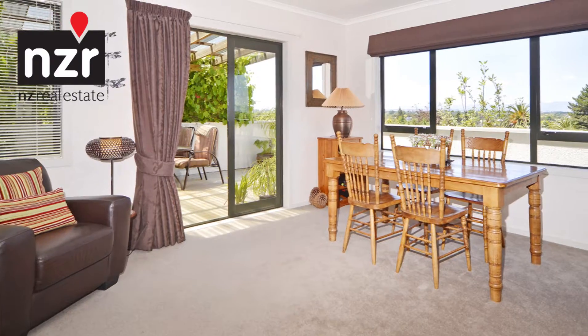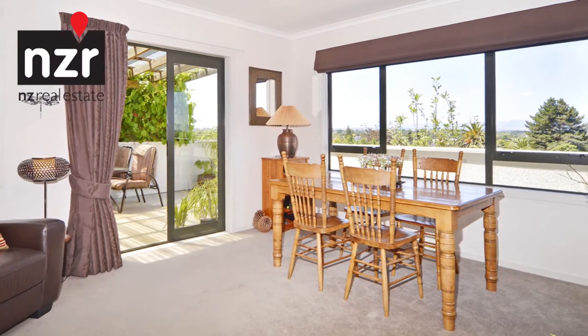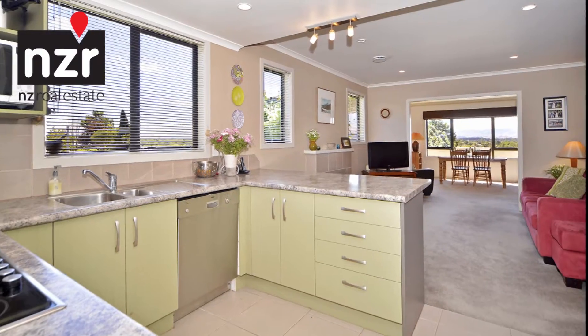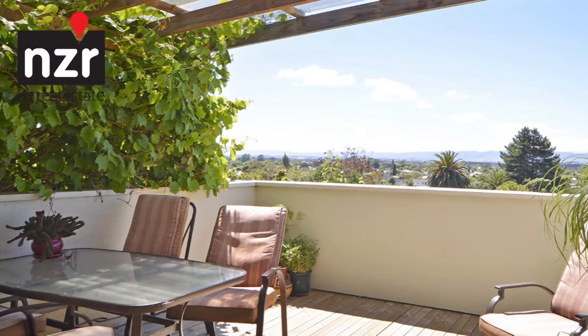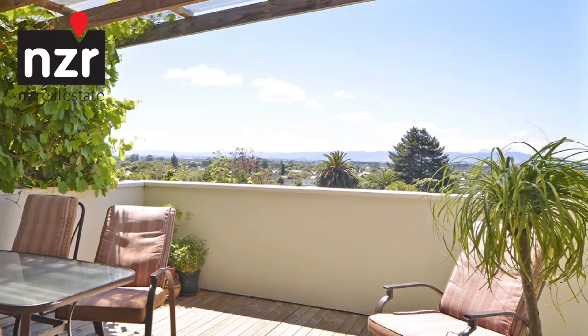You'll soak in the wonderful views across the town and out to the ranges from virtually every room. The living areas flow from the kitchen, providing a number of layout options, leading out to the sheltered outdoor area that offers a fabulous place to entertain.